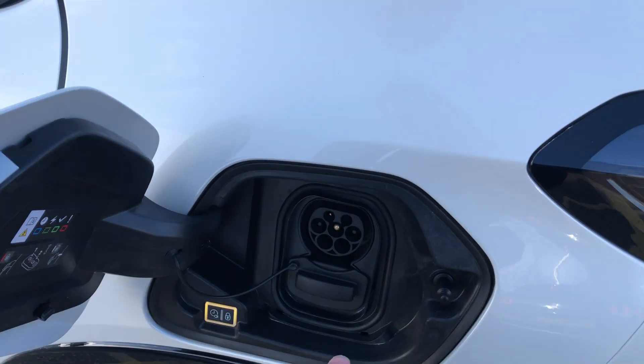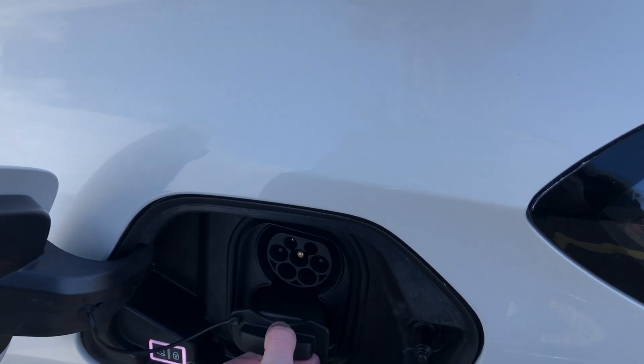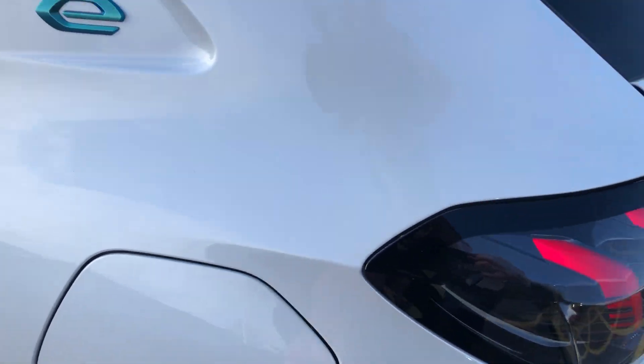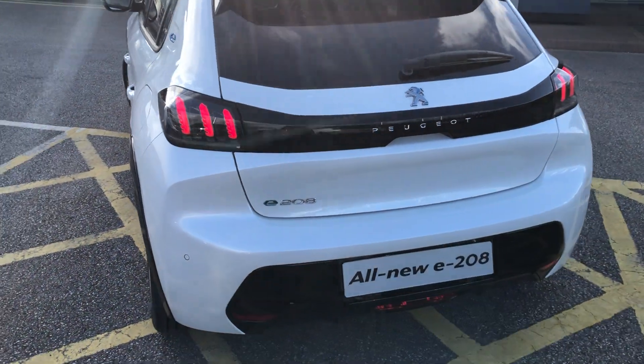You also have rapid charging which can get you from 20% to 80% in half an hour, and you get up to 217 miles on one charge.